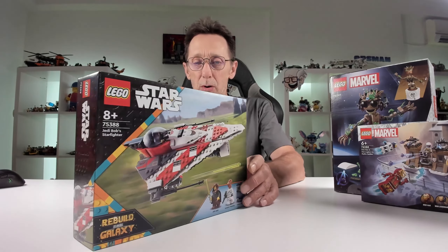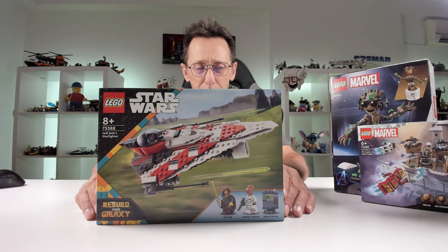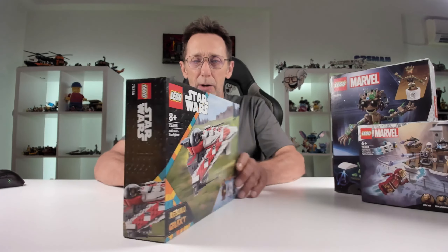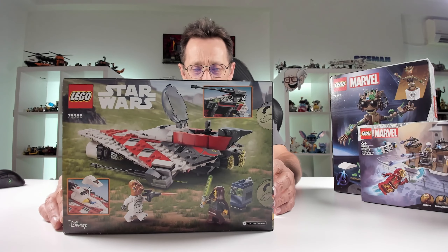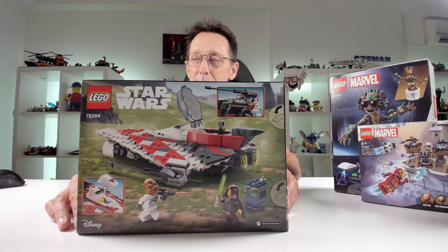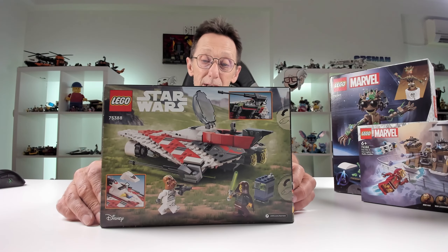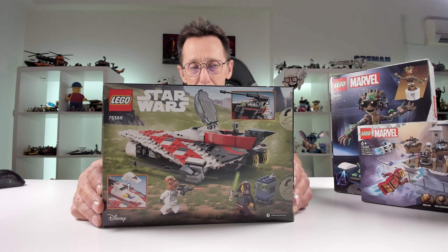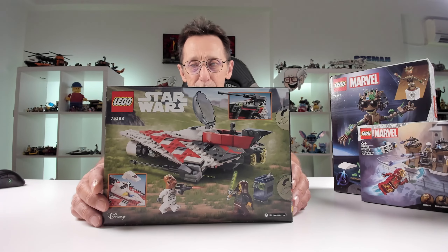Starting off with something nice and small, we have Iron Man and Iron Legion vs. Hydra Soldier. You get four minifigs: Iron Man, two Iron Legion figures, and a Hydra Trooper. I thought this would be a nice little set — very cheap, kind of like a battle pack, so it's a little bit cool. I'm not heavily into Marvel stuff but I thought this would be a good little build. Set number 76288.